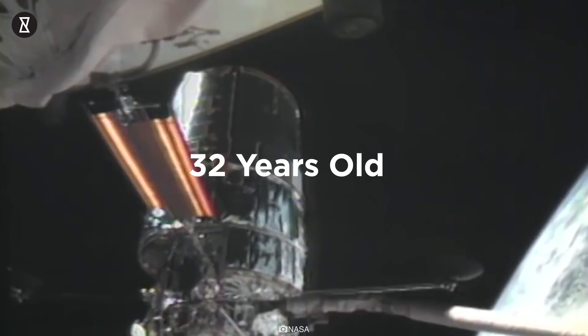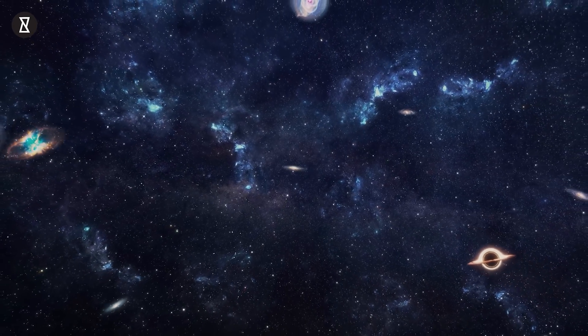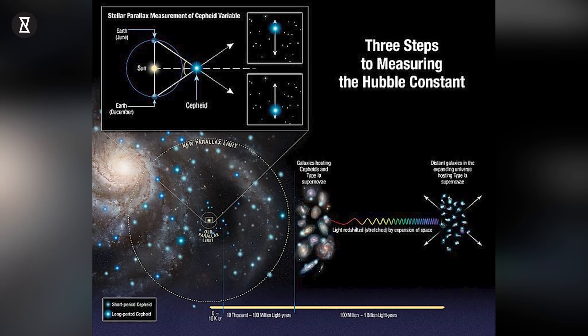HST, which is 32 years old, is being used to try to figure out how fast the universe is expanding and how much it is speeding up, using a number called the Hubble Constant.